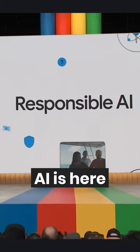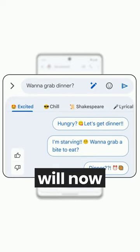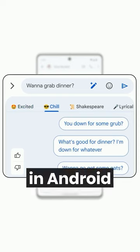Second, AI is here and it had a big presence at Google I/O. Android 14's Magic Compose will now suggest text responses in Android Messages.